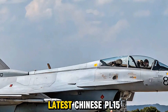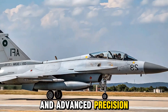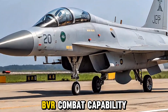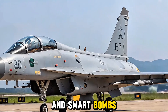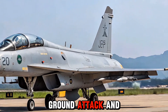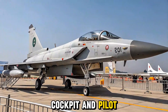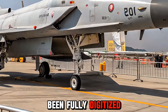The JF-17 2025 variant supports a wider array of weapons, including the latest Chinese PL-15 long-range air-to-air missiles and advanced precision-guided munitions. With beyond visual range (BVR) combat capability, standoff strike weapons, and smart bombs, the aircraft is now a true multi-role platform capable of air superiority, ground attack, and maritime strike missions.